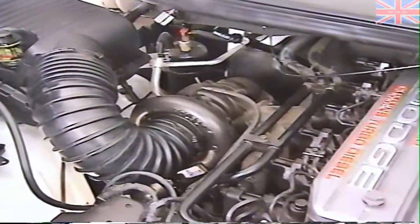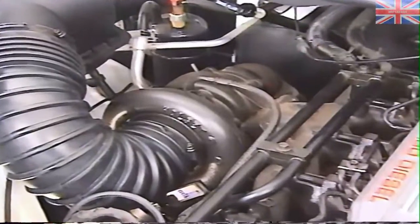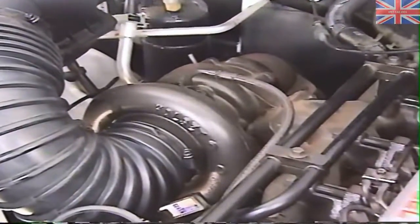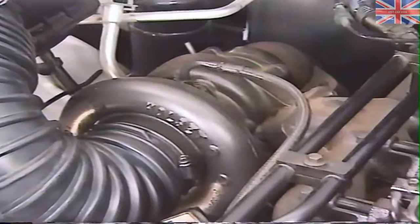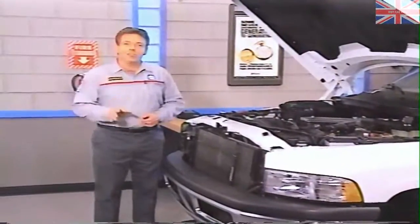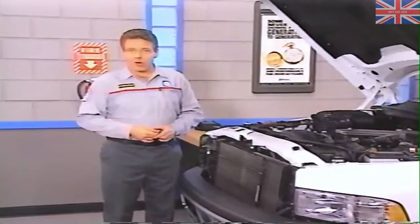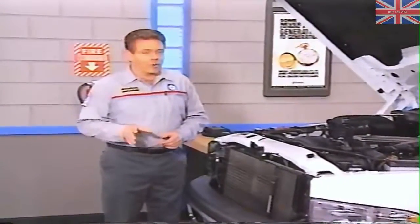The turbocharger and the wastegate are not usually in themselves a cause of low power and should be examined after your checks of more likely causes, such as the throttle linkage and fuel delivery system. The turbocharger wastegate is set at the factory and will not ordinarily need to be adjusted. However, it's a good idea to check the adjustment once you've explored the more common causes of low power.